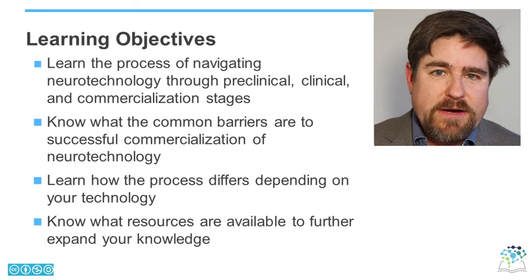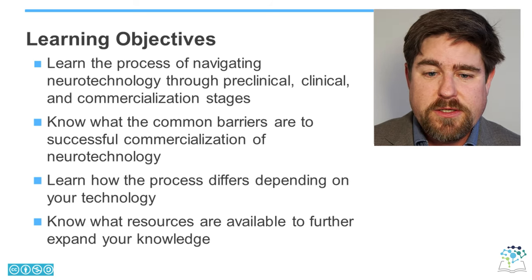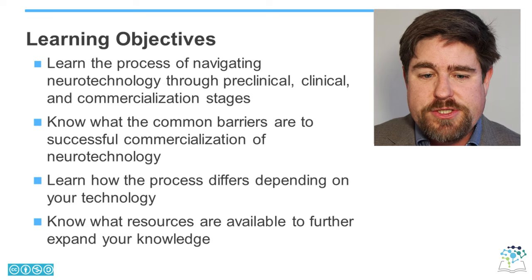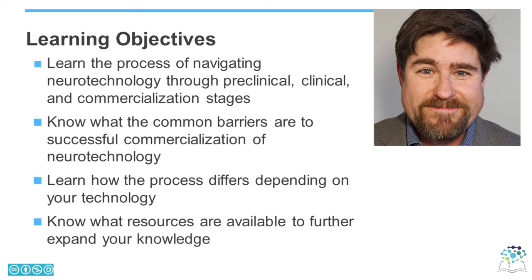And finally, we can't cover everything that you need to know to take your technology from concept to commercialization. So we will also provide you with the resources that are available to further expand your knowledge. Thanks.